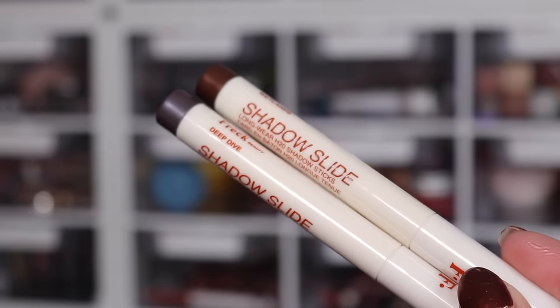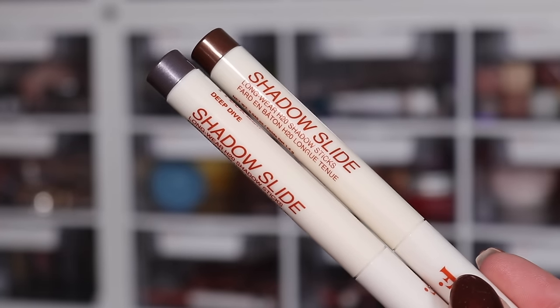Some shadow sticks I haven't gotten on with yet are the Freck ones. I'd hold off on these — they're water-based, and I'm still trying to figure them out. I ordered one color and Sephora sent me the wrong shade, then they sent a replacement, so I'm still testing.